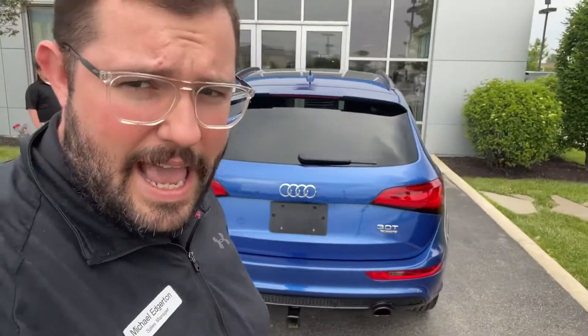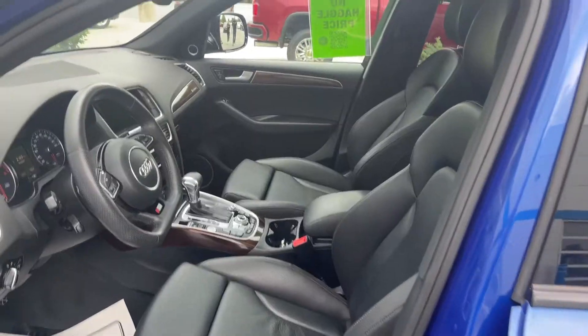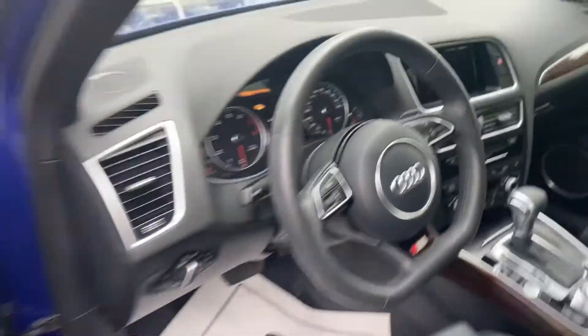I don't believe we've had it through detail yet, and I'm not even sure if we've gotten it through the shop yet, but I wanted to show you all before it hit the lot, which should be in any moment now. Leather seats look like they've never even been sat in before. Gotta love the flat bottom steering wheel on any Audi with the four rings. It's a good looking car.